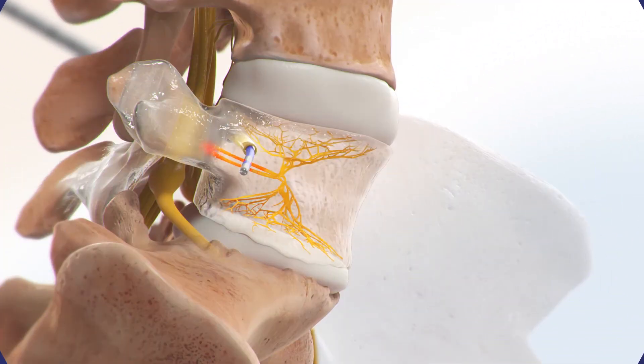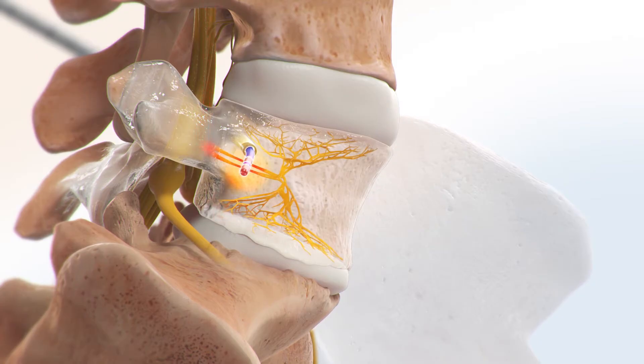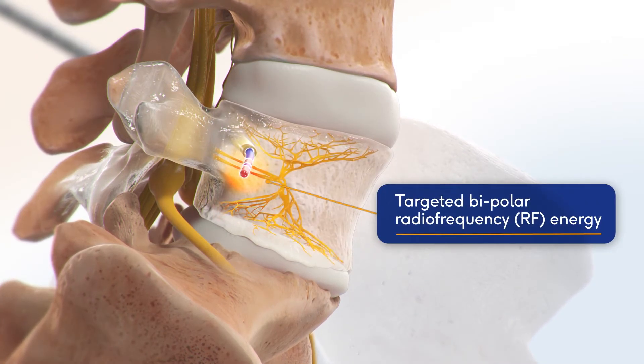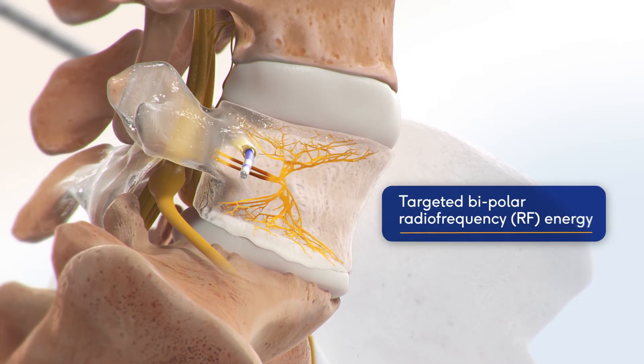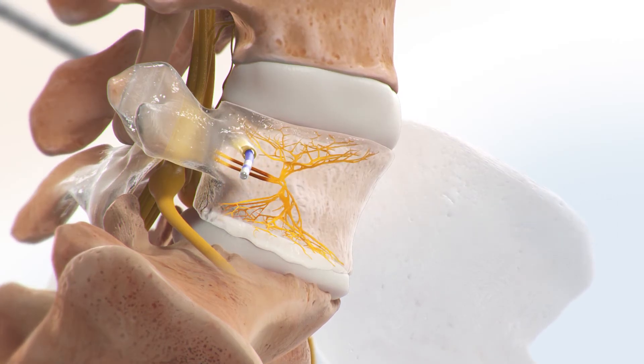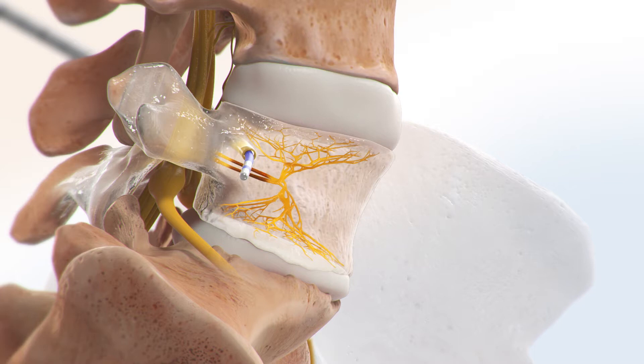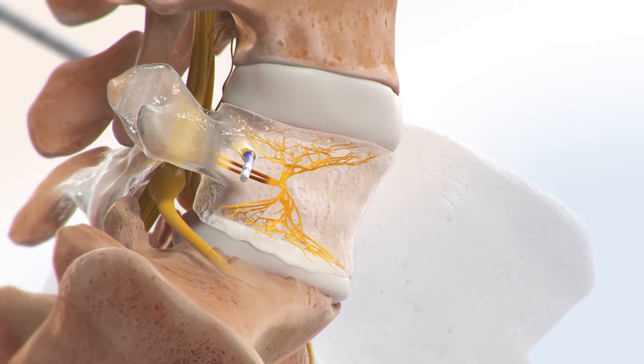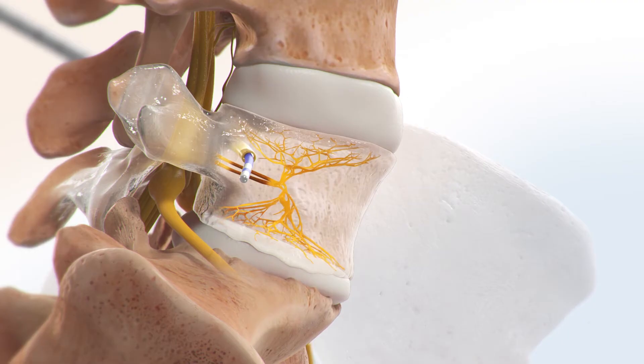The Intracept Procedure involves heating the BVN with bipolar radiofrequency energy to stop it from sending pain signals. This creates a lasting effect, because unlike facet ablation where the nerves grow back, the BVN has not shown an ability to regenerate functioning nerves following the procedure.